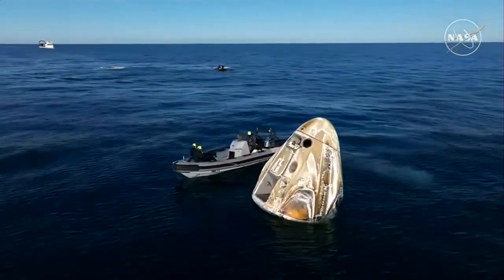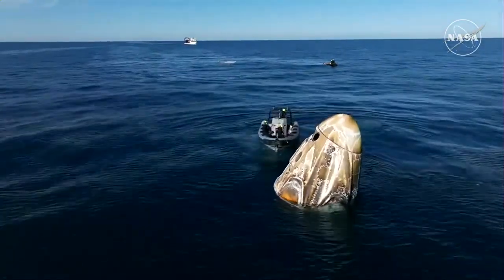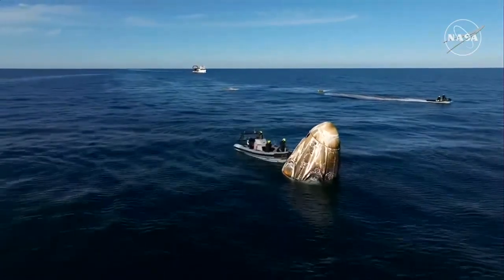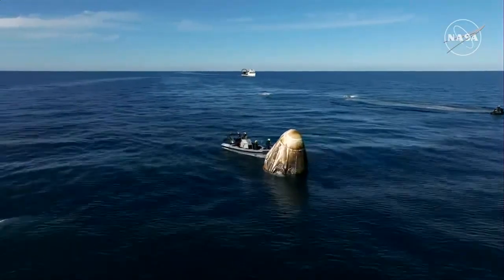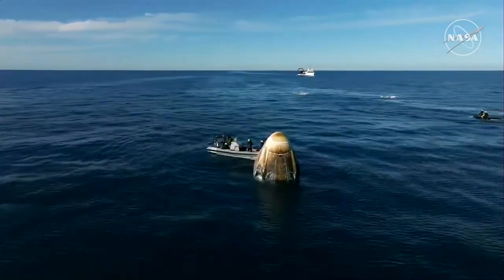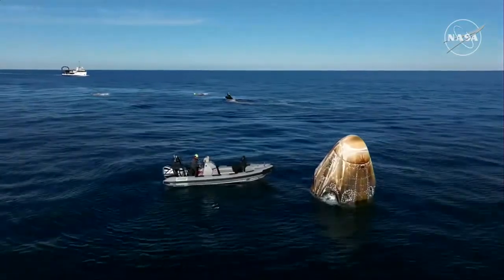As we continue to await the recovery of our Dragon spacecraft with NASA astronauts Nick Hague, Sonny Williams, Butch Wilmore, and Roscosmos cosmonaut Alexander Gorbunov inside, Dragon has already autonomously completed several steps to safe itself following splashdown. We are continuing to see Dragon in what is known as stable one configuration — the ideal configuration following splashdown. It's upright and in the right configuration to be hoisted into the recovery vessel Megan, which you can see approaching in the background. Dragon will remain live on air through the recovery process, all the way through the point where the crew is extracted from the Dragon spacecraft.